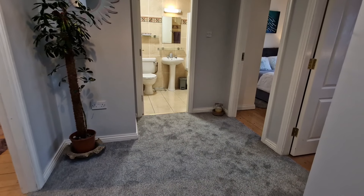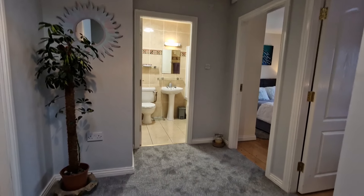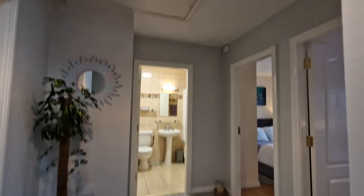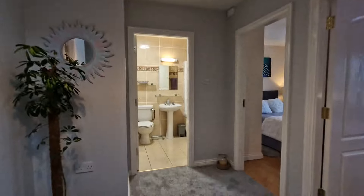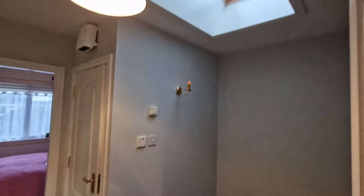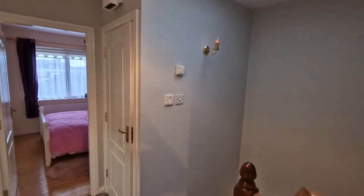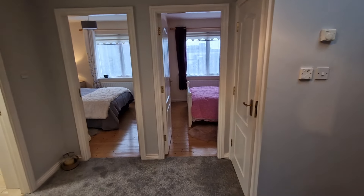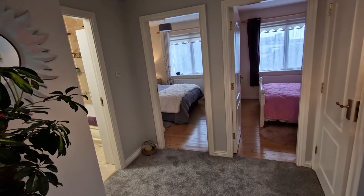Coming back inside to the upstairs, we have new carpet flooring on the stairs and landing, attic access and a Velux window offering natural daylight onto the landing space, plus the hot press storage closet and zoned heating and immersion controls.